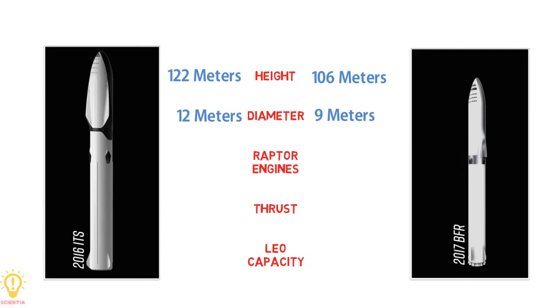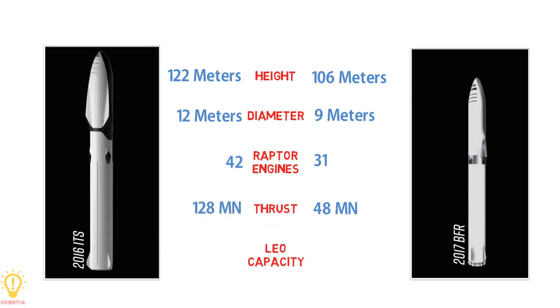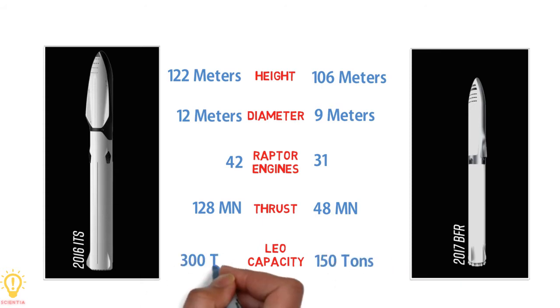Next, let's talk about the number of engines on the vehicle. The BFR had 31 Raptor engines versus 42 in ITS. The BFR has an impressive 48 meganewtons of thrust at liftoff, which is way down compared to ITS, which claimed 128 meganewtons of thrust. For payload capacity to low Earth orbit, the BFR can put 150 tons into orbit compared to the ITS, which could do 300 tons.